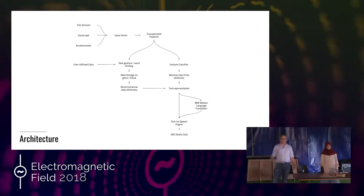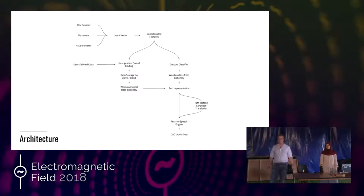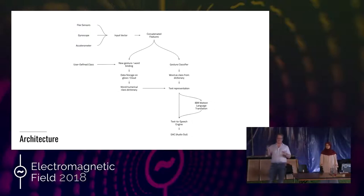On the left-hand side of the diagram is the training system. When a user wants to customize the system, add their own gestures, or edit a gesture that's currently in there, this is the system that allows them to do that. They start by performing the sign and then binding that sign to a new word or phrase. This is then stored as part of that word-to-numerical-class dictionary data structure, either on the cloud or on the glove.